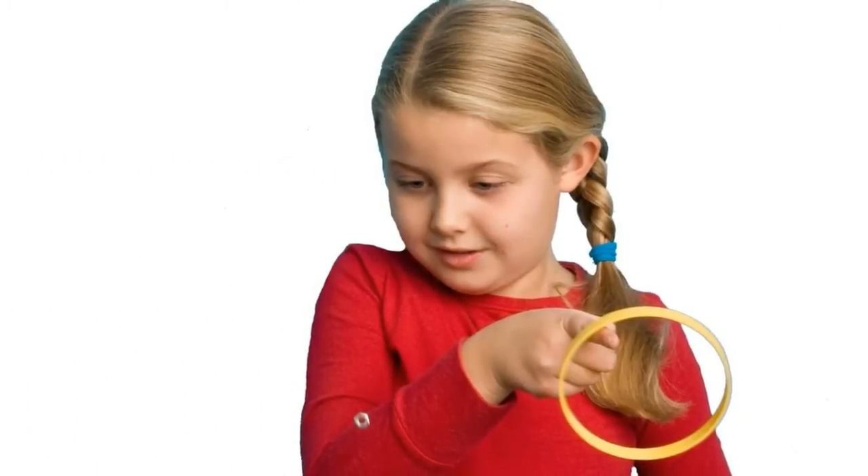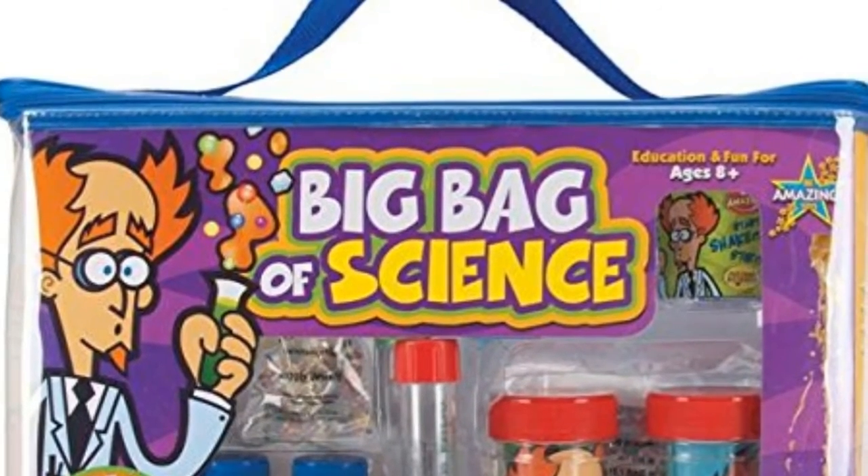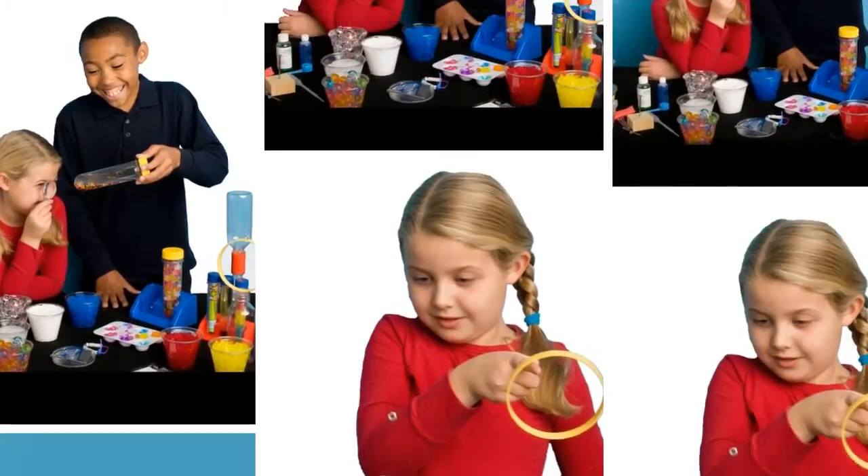With more than 70 activities covering life science, physical science, and earth science, this kit encourages kids to discover new aspects of their world.